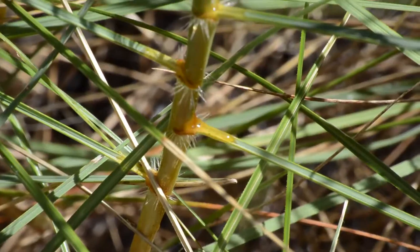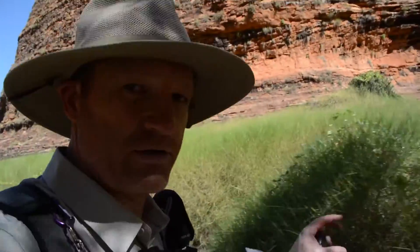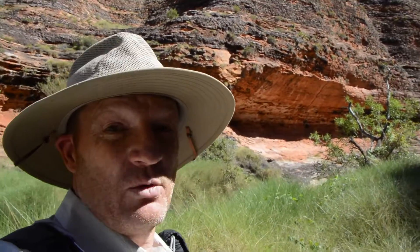All the glistening bits on the spinifex that you see shining in the sun are bits of resin — the natural resin in the spinifex that's used by both the termites to build their nest, and also by indigenous people to waterproof their spears and to make sure the spears stay straight even if they get wet.